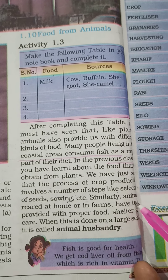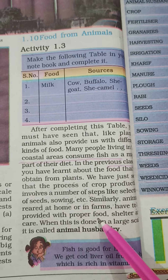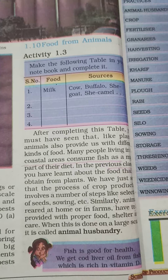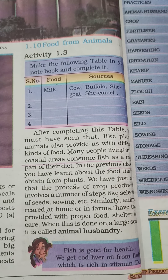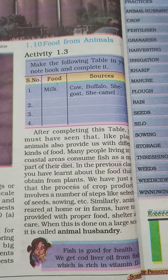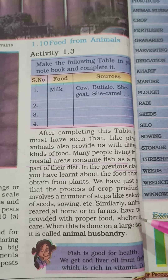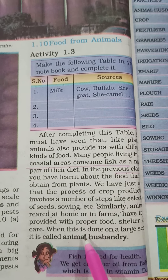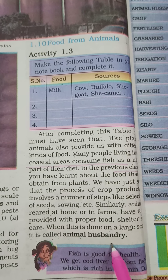Similarly, animals are reared at home and on farms, and they have to be provided with proper food, shelter, and care — whether they are kept at home or in large farm amounts. When this is done on a large scale, it is called animal husbandry.